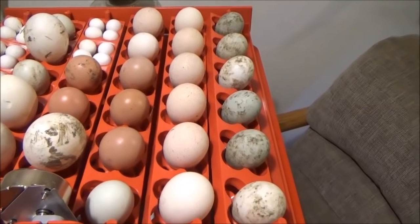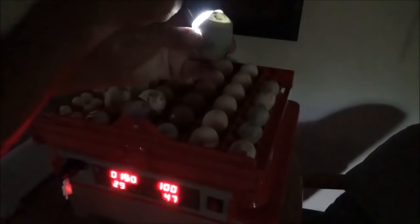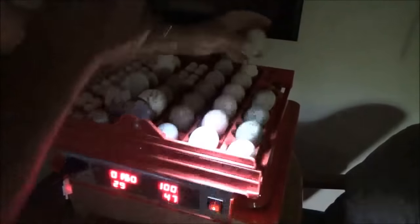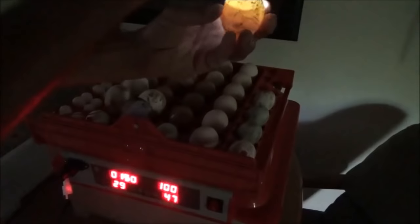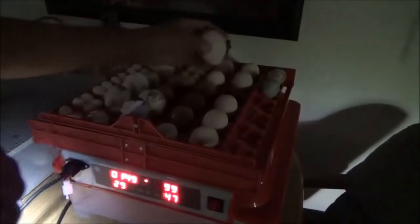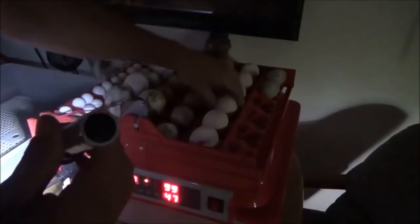First thing we'll do is candle all these like we did before. We'll start with the duck eggs - that one looks good, that one is pretty clear, that one does not make it. Now we're going through the turkey eggs - I've candled these before and I think there's only two of these that are any good. That one is clear. That one looks good. These dark chicken ones are so hard - I can see that there's an air sac but I can't see good enough to tell if it's clear or not.